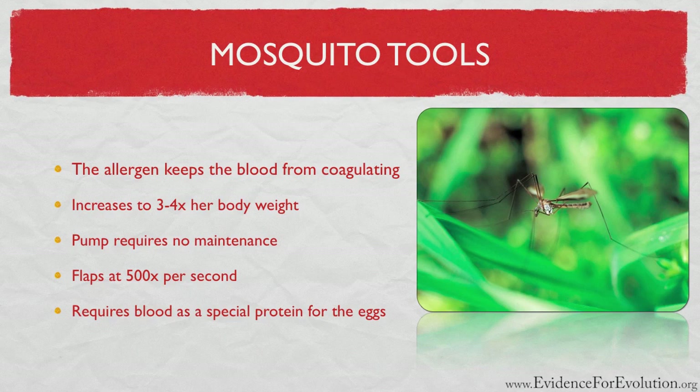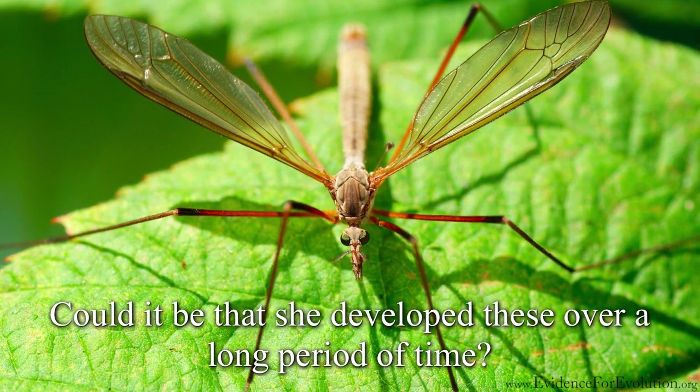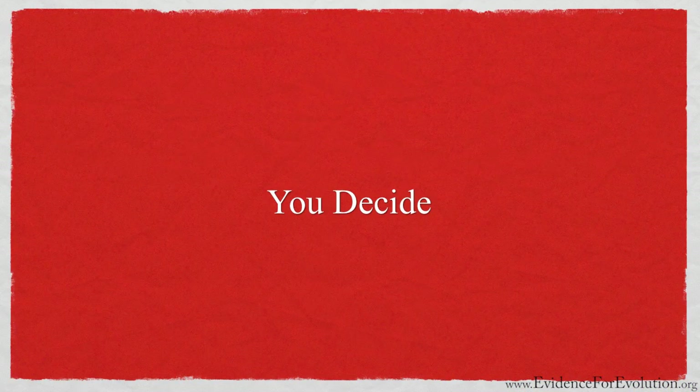Just focusing in on the amazing arsenal of tools — from these liquid allergens to special saws, tiny tubes, and a microscopic pump — do you think it could be that she developed these over a very long period of time? Or is it more likely that a master creator who understands pumps and tubes and saws perfectly, and gave the mosquito just what she needed to survive and thrive, is the real force behind this insect? You decide.